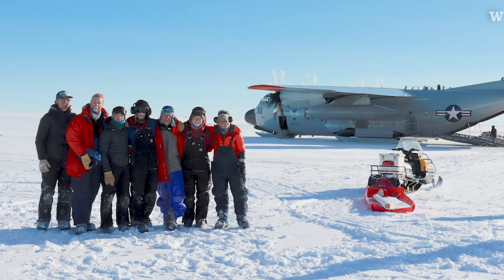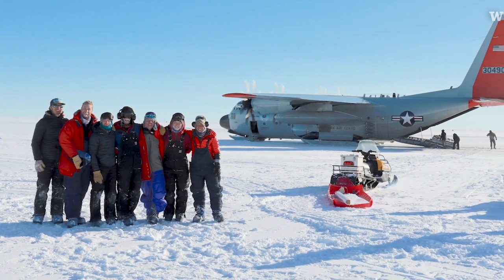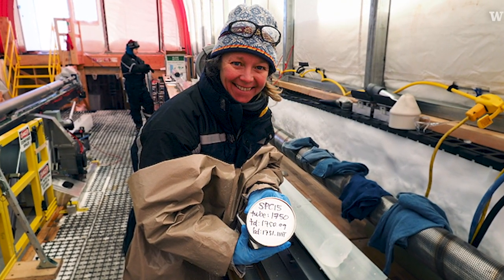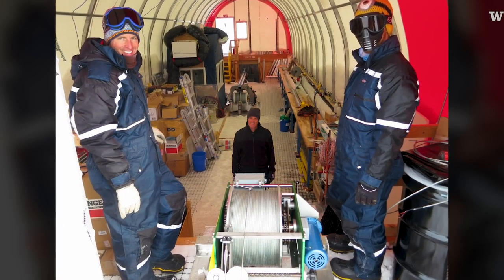Eric is my PhD advisor. There were seven of us who went down to Hercules Dome in Antarctica this past winter, driving radar around, looking for a place to drill an ice core. There's a lot of teamwork and camaraderie and excitement about each successful piece of ice that you bring up, because it's a huge amount of engineering and just work to get to that.